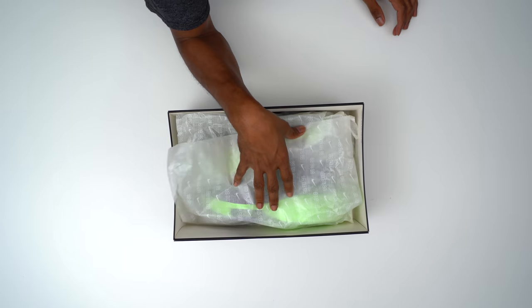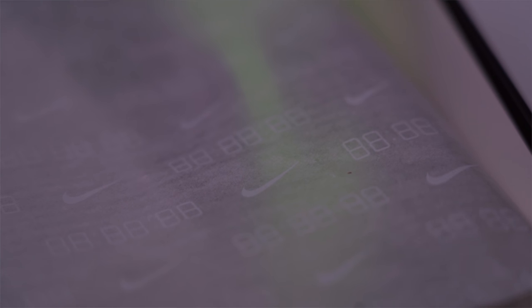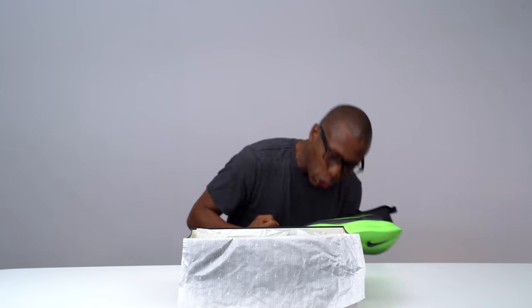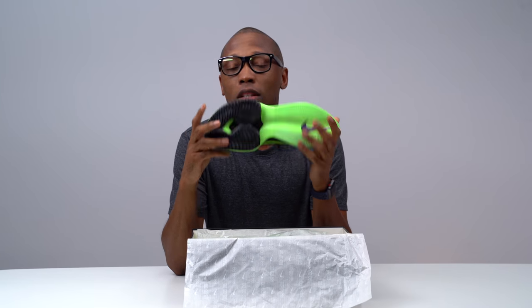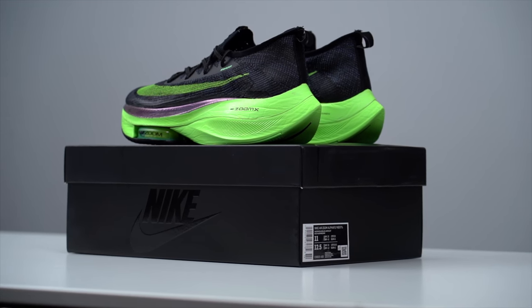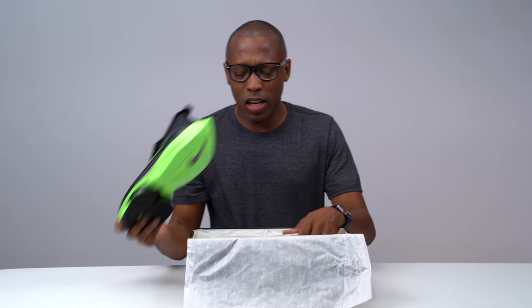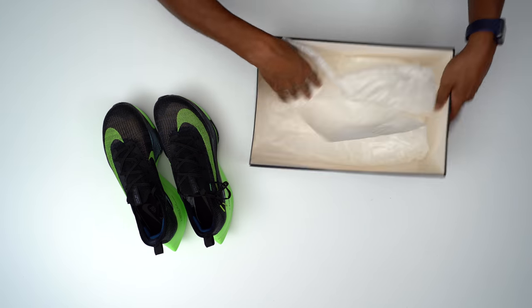These shoes have broken world records — not this particular pair, but people wearing these shoes have broken world records. I won't break a world record in these, but I'll definitely try. It comes with nice tissue paper featuring the numbers and the Nike Swoosh, and then there is the shoe. Oh my gosh, I've been waiting for these so long. This is the Alphafly Next Percent and to me this is a beautiful version of engineering and performance running all put together.